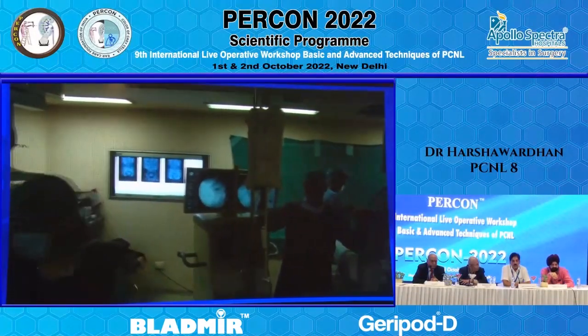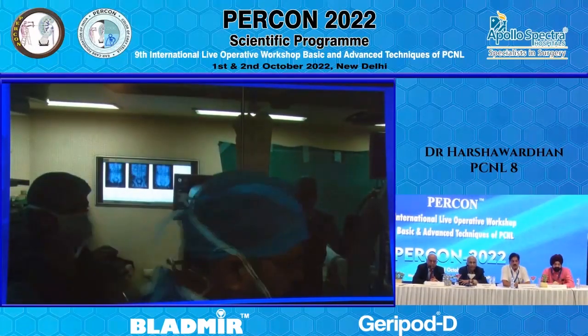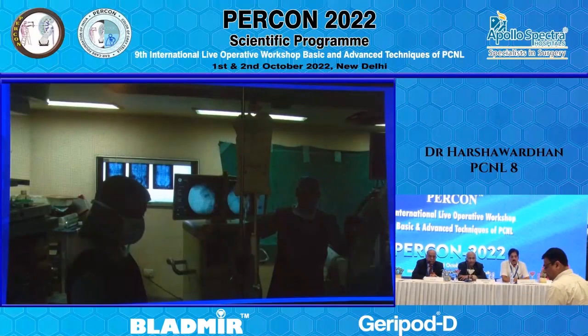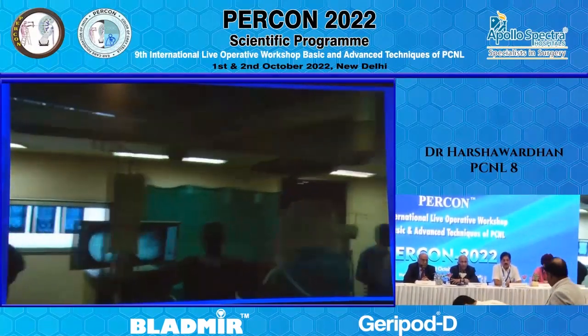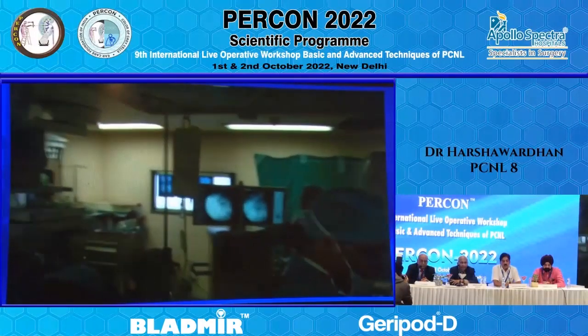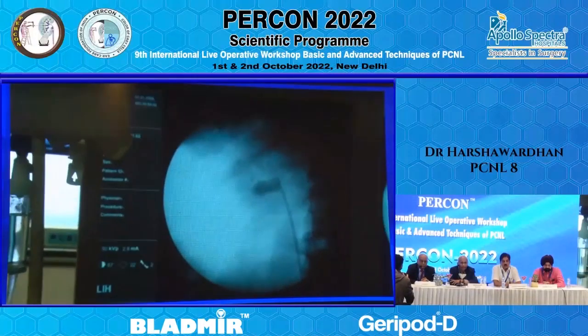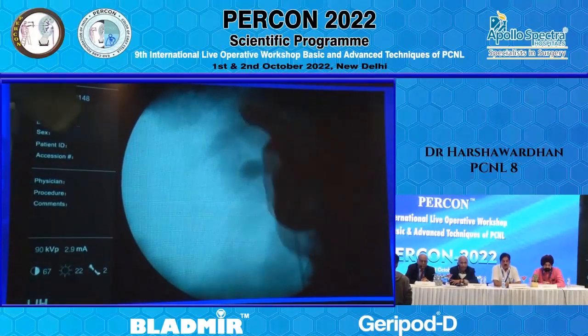Regarding which calyx to puncture: mostly I am expecting a block in the inferior calyx. So at this point I would like to puncture the inferior calyx so that I could clear the pelvic stone which is approaching the inferior infundibulum. After clearance of that, we will try to see if the middle calyx stone is approachable from the same side.